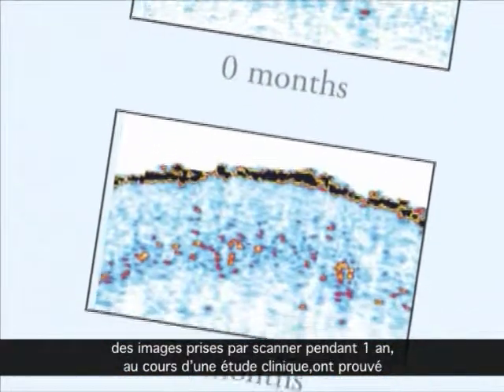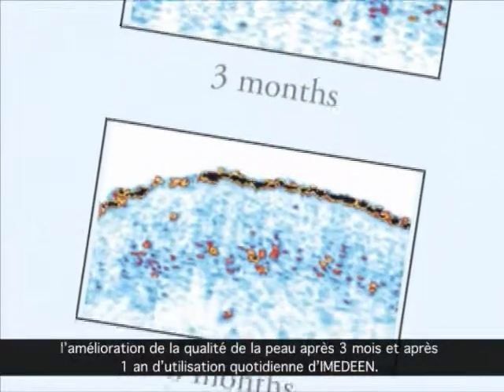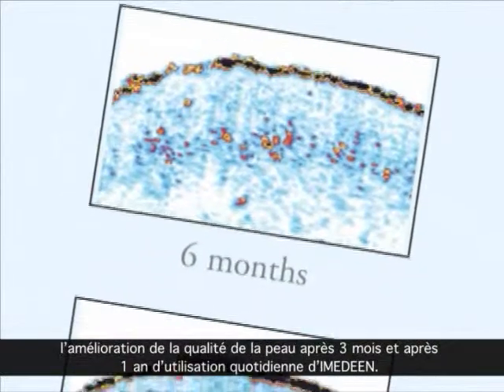Ultrasound scans taken during a year-long clinical study clearly show improvements to the skin after three months and one year of Imadine use.